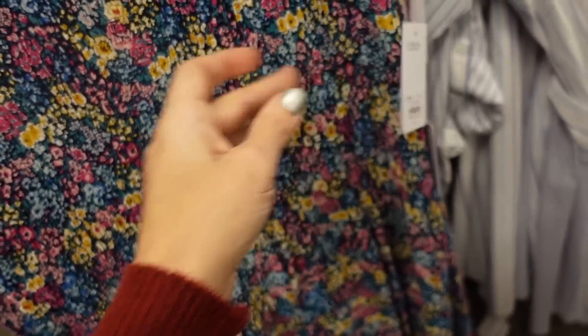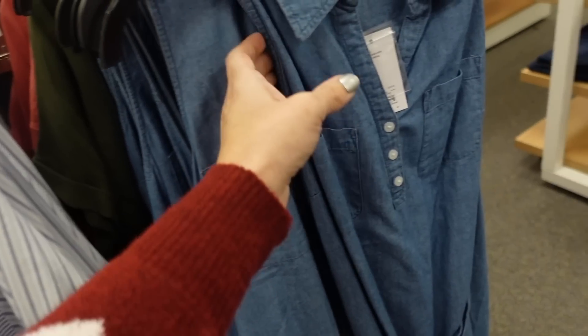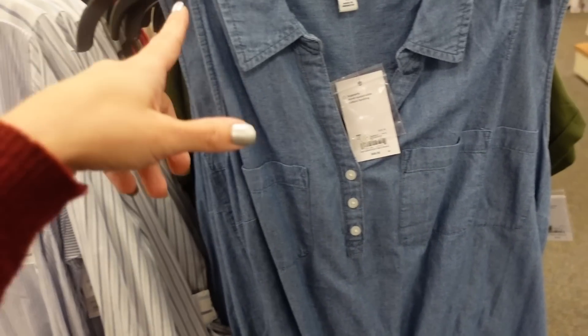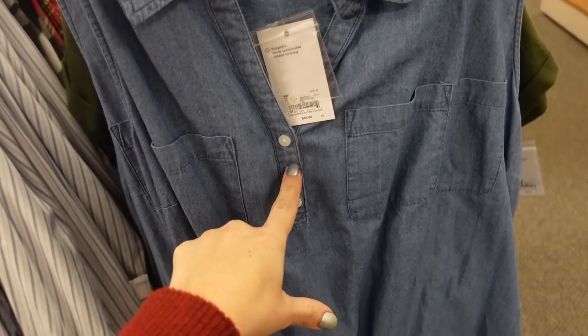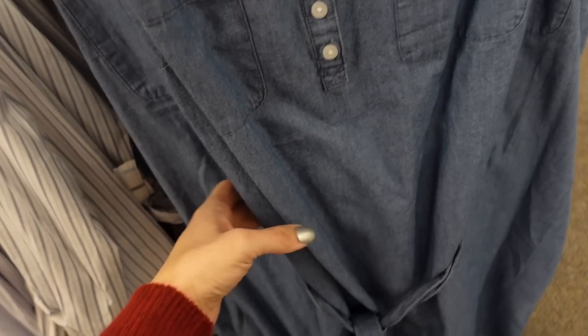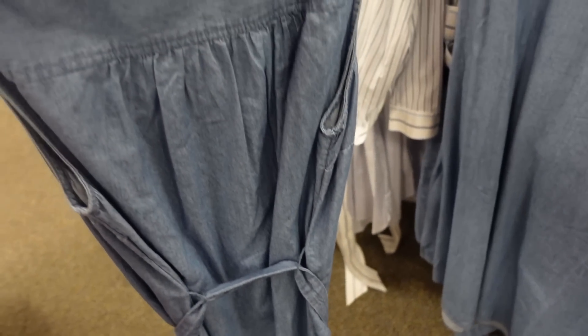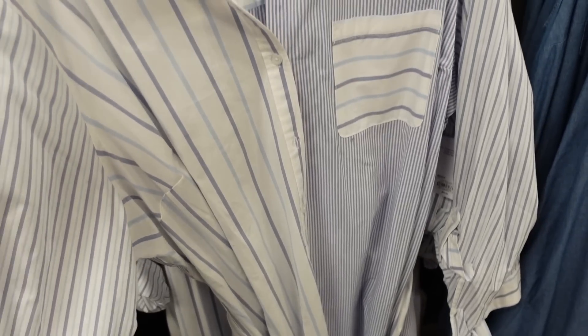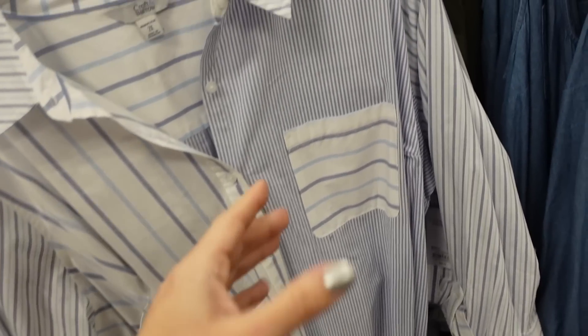Those are on sale for $32.99, regularly $40. Right next to that is a sleeveless chambray dress from Croft & Barrow — smaller collar, henley style buttons, two pockets, relaxed fit that flows out a little more toward the bottom with pockets. Regularly $48.